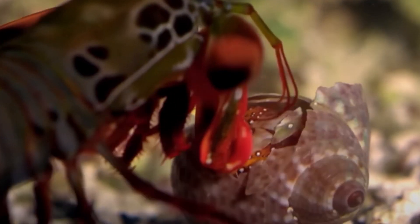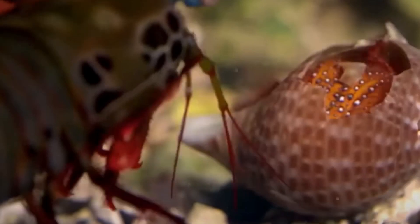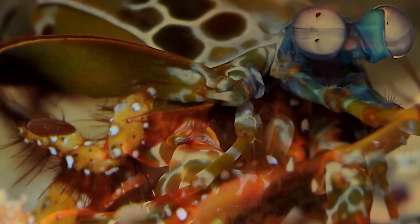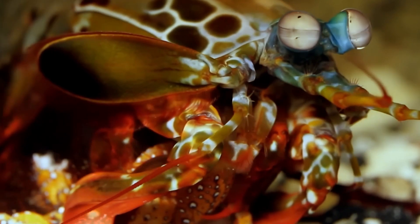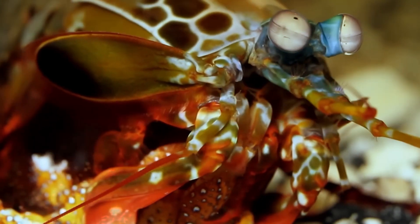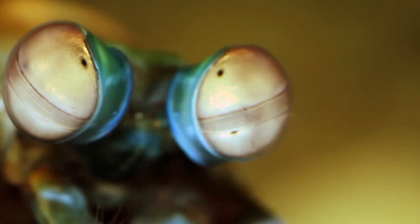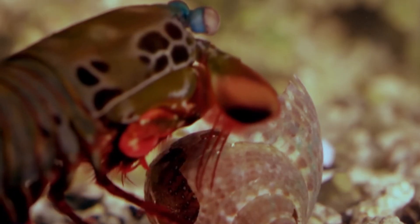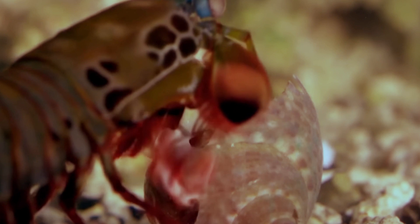The peacock mantis shrimp's punching prowess isn't its only claim to fame. These incredible hunters also employ clever strategies to secure their next meal. They have a keen sense of observation, and they carefully analyze their prey's movements before launching an attack. They're also known for their impressive accuracy, often striking with pinpoint precision.